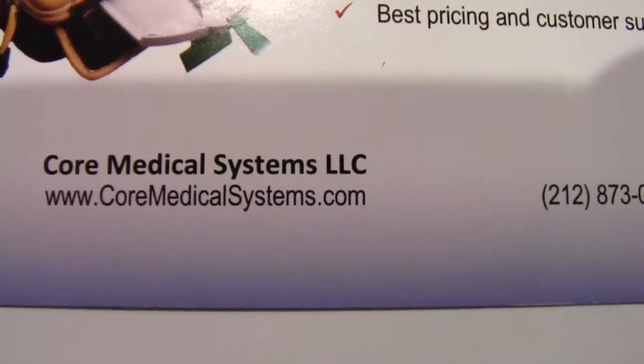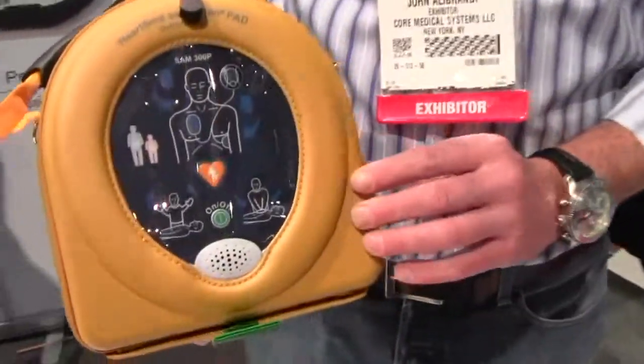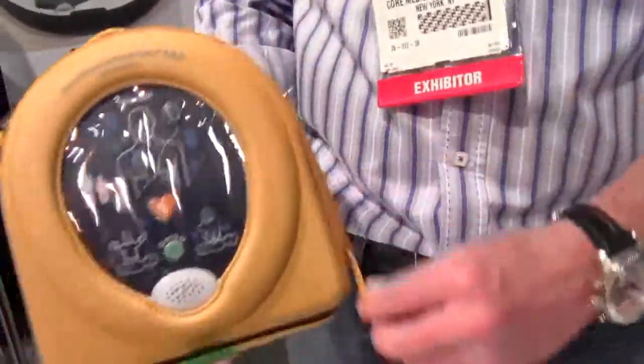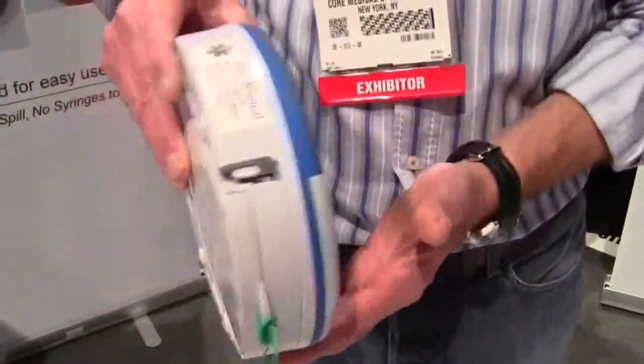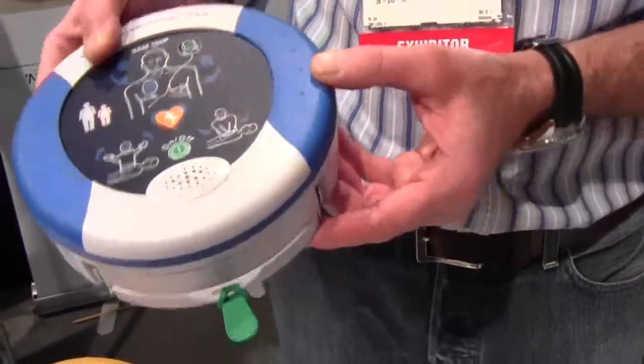Mike Hughes here with Dive News Network, and I'm with Core Medical Systems LLC. We have two products to show you today. One is a waterproof defibrillator. This is for sudden cardiac arrest, and in the dive market we want something that's very highly water-resistant, simple to use, and fast — and that is this unit.